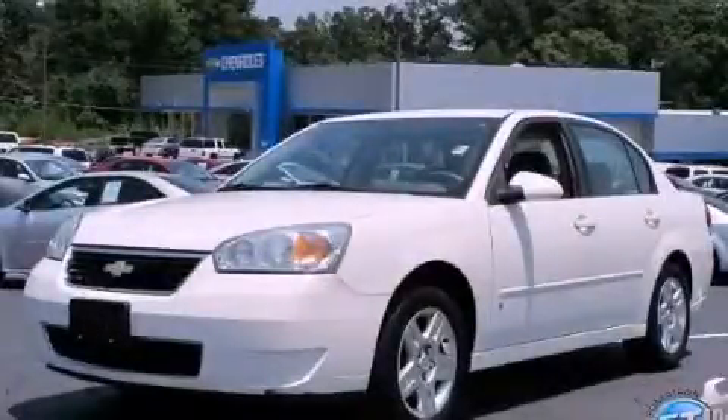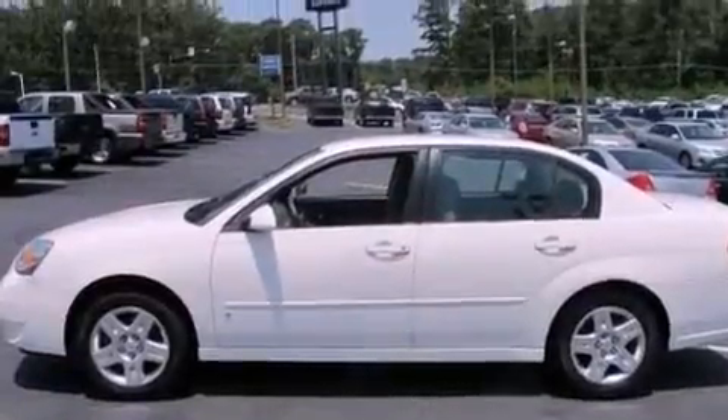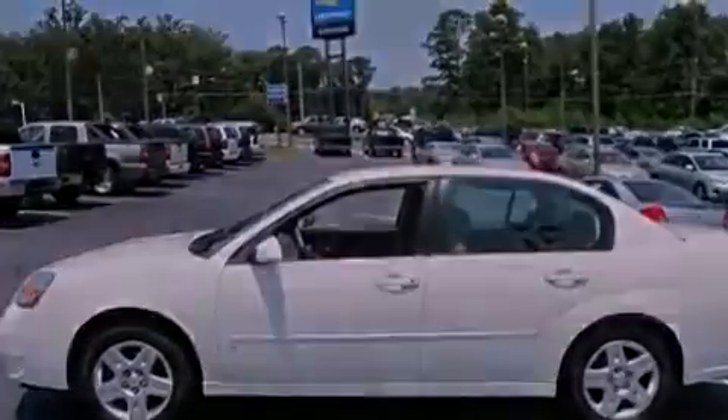This is a 2007 Chevrolet Malibu. It has a 3.5-liter, six-cylinder engine and a four-speed automatic transmission.